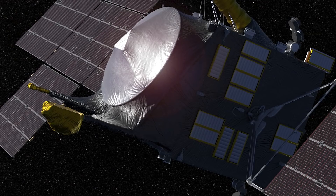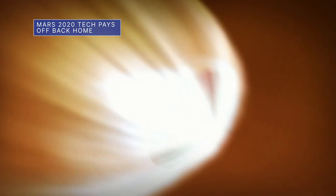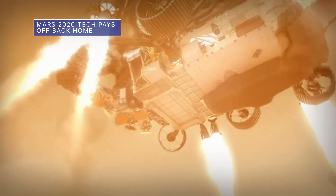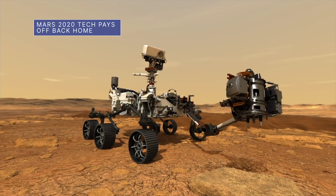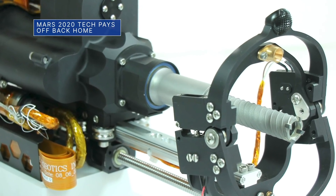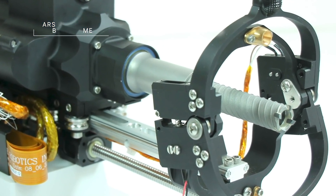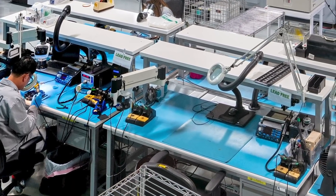Exploring the asteroid could lend valuable insight into how Earth and other planets formed. Our Mars 2020 Perseverance rover is scheduled to land on the red planet February 18. But technology that will land with it is already paying off on Earth. For instance, technology used by the drill the rover will use to collect samples of Martian soil is available to help geologists study our home planet.